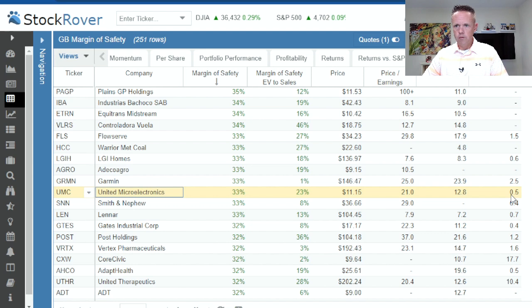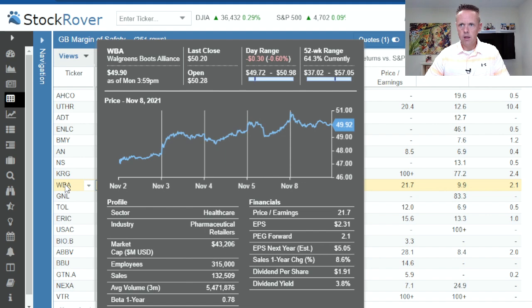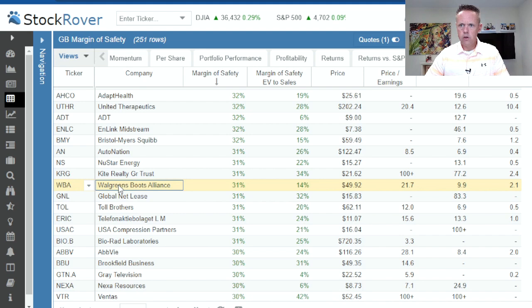Walgreens: 31% margin of safety, 14% on EV to sales. PE ratio of 21 today, dropping to 9.9 looking ahead to next year, with a PEG forward of 2.1. They had a pretty good earnings report — it did lift the stock a couple of dollars. That might be worth investigating.